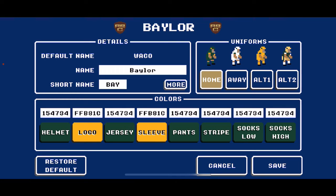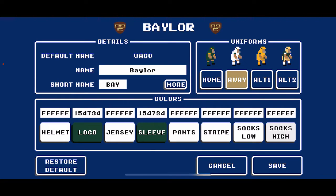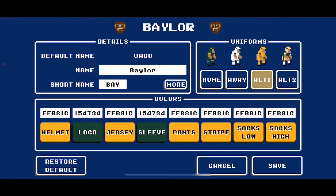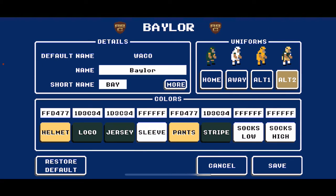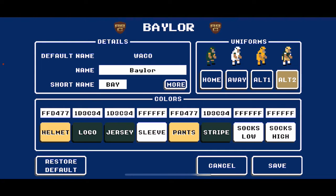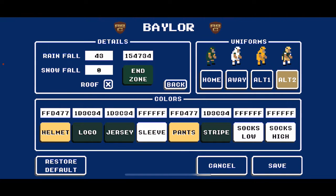Up next, the Baylor Bears renamed from Waco. At home: green on green on green. On the road: white on white on white. An alternate look: yellow on yellow on yellow. Key color codes — yellow: FFB81C, green: 154734. For their alternate two, I went with some RG3-era throwback home uniforms with a lighter gold color, FFD477, for the helmet and pants. Green logo, green jersey with white sleeves, gold pants with green striping, white socks. For their end zone, I went with their green: 154734.